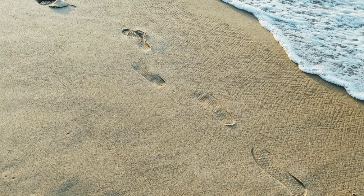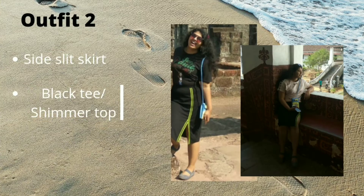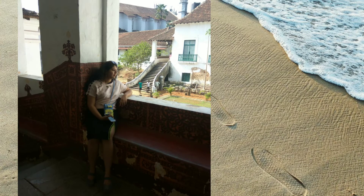Wear any floral top or floral shirt and you'll be good to go. Outfit 2: Skirt plus Black T-shirt. If you noticed, I was wearing this black T-shirt under the floral top in my last outfit. Remember, layering is the key while traveling, especially when you don't get to go back to the room to change.